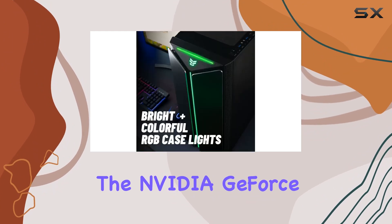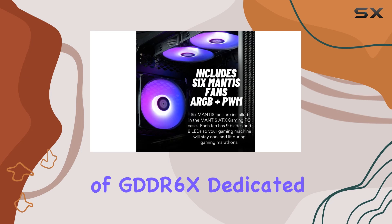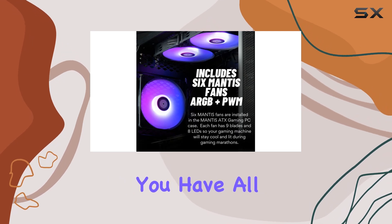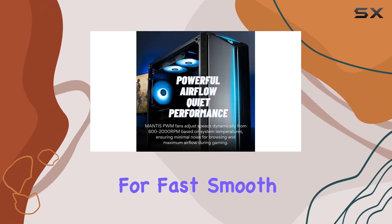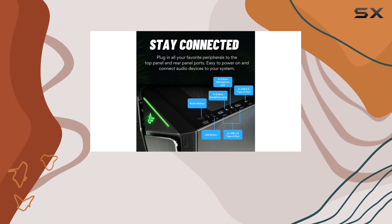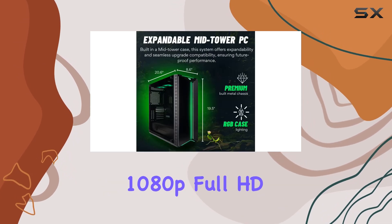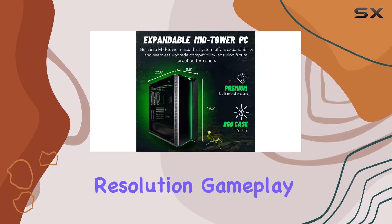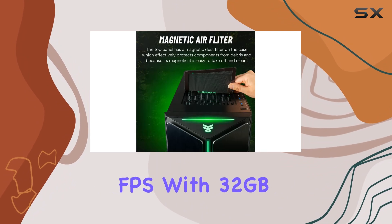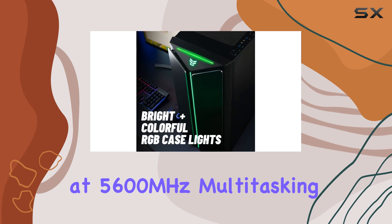The NVIDIA GeForce RTX 4070T Super with 16GB of GDDR6X dedicated memory ensures you have all the power needed for fast, smooth, and power-efficient performance. This GPU is designed to handle the most demanding games and applications with ease, offering ultra-settings and detailed 1080p Full HD resolution gameplay at over 100fps, with 32GB of DDR5 RAM at 5600MHz.